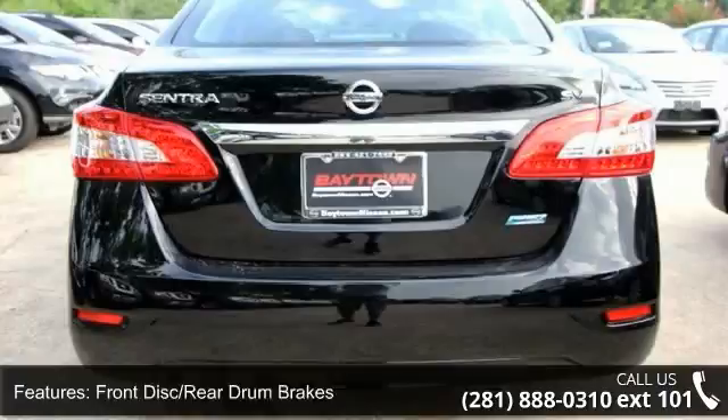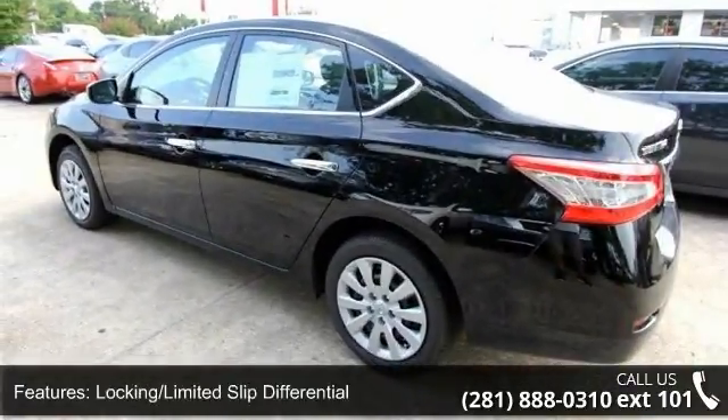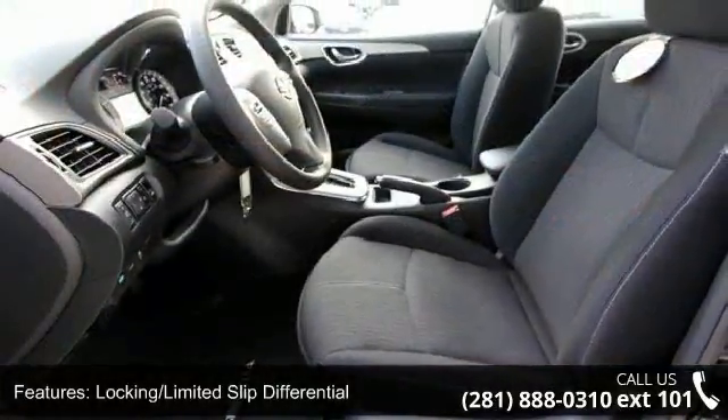Vehicle shows low mileage and has a smooth ride. Let us put you in the driver's seat today. Call or click to contact our dealership.